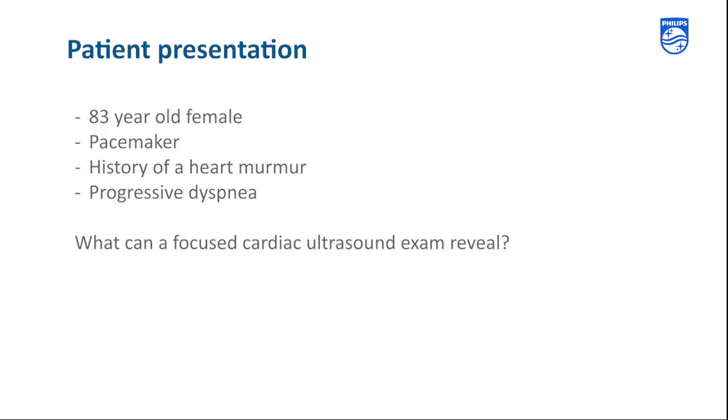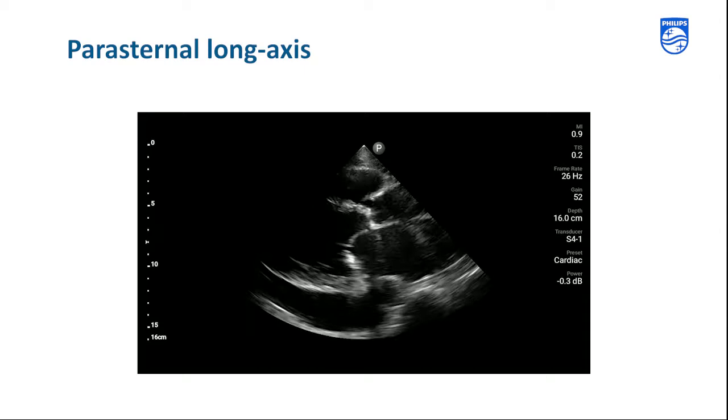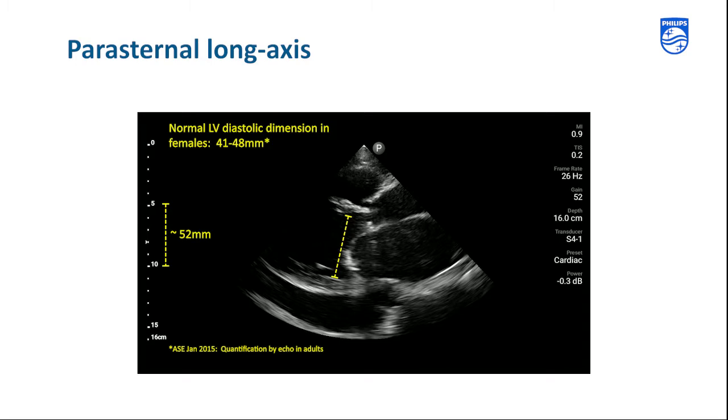The exam starts in the parasternal long axis view. We do a quick visual survey of the anatomy and chamber sizes. As we assess LV chamber size and function, we know that the depth is at 16 centimeters. Using the calibration markers on the screen as a reference, we note that the LV size in diastole is mildly enlarged and that the left ventricular function is severely reduced.